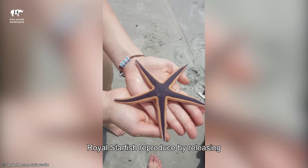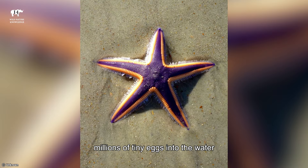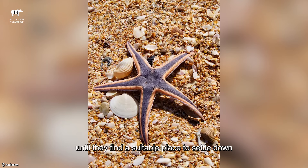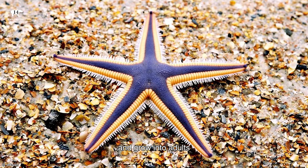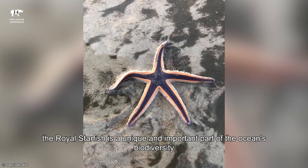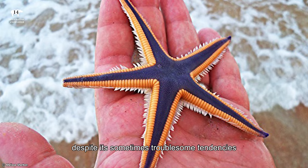Royal starfish reproduce by releasing millions of tiny eggs into the water, where they eventually hatch into larvae. These larvae float around until they find a suitable place to settle down and grow into adults. Overall, the Royal Starfish is a unique and important part of the ocean's biodiversity, despite its sometimes troublesome tendencies.